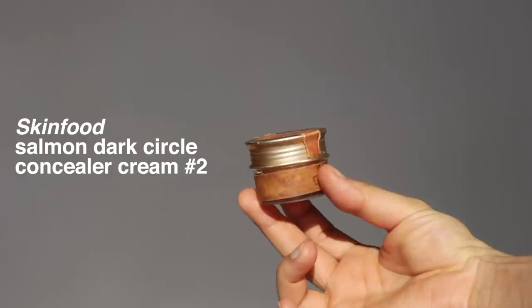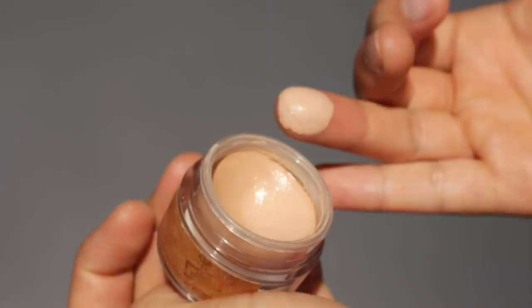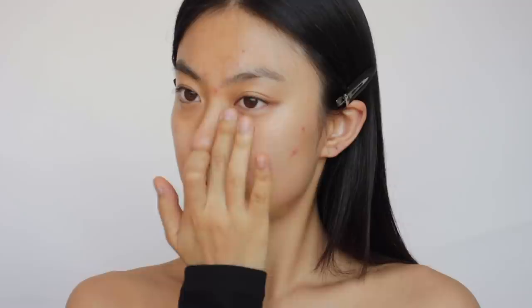Great news — the Skin Food Salmon Concealer is available from iHerb. I've featured this product in my videos like thousands of times, and this is hands down the best corrector or concealer I've ever tried. I use it as a corrector to cancel out the darkness on my face, such as my under-eye area and around my lips. If you have bad dark circles like me, it's more effective to apply a corrector first rather than putting a lot of concealer on to cover.